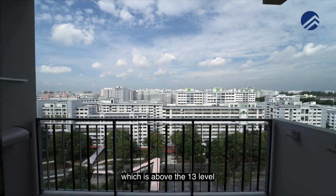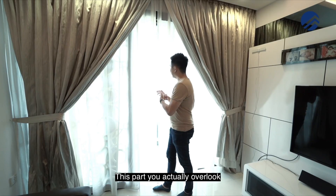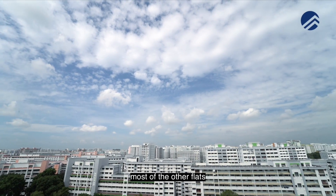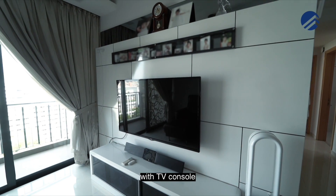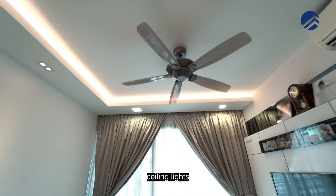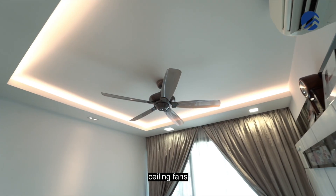You get an unblocked view because we are on a very high level — above the 13th floor — and you overlook most of the other flats right opposite your unit. The unit has also been very tastefully renovated with a TV console, ceiling lights, false ceiling, and ceiling fans.